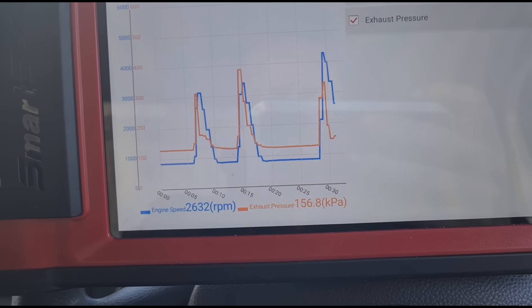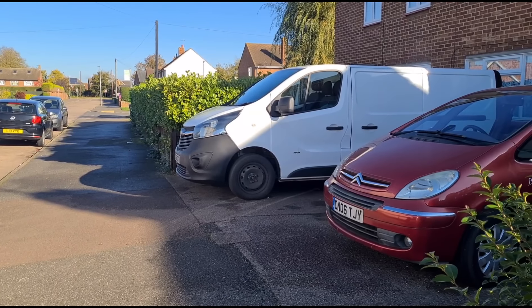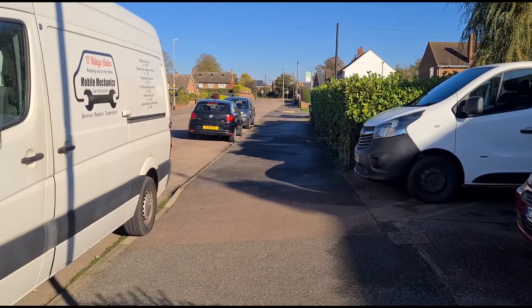We've driven it around the block and we're confirming that these graphs are moving at a very similar rate. That's it — we're all done on the Vauxhall Vivaro, and I'll see you on our next video.